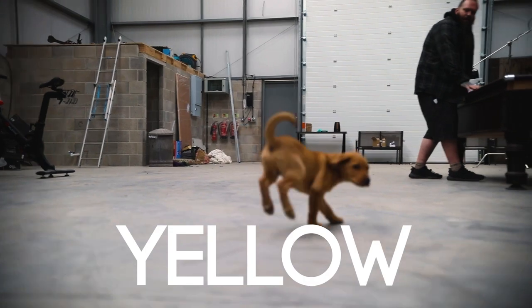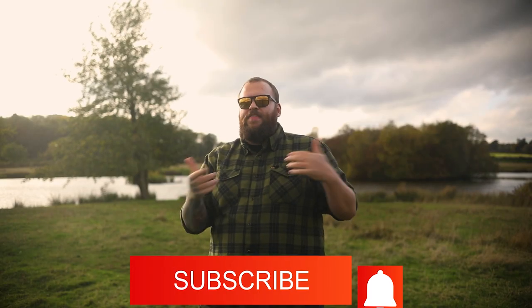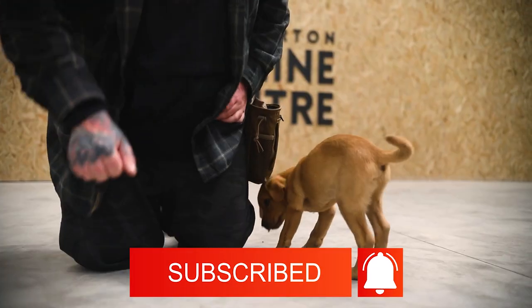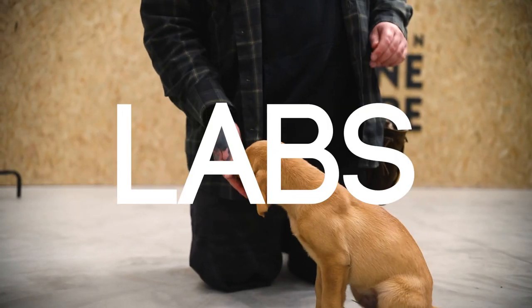In fact, the only sure thing in terms of colours is that two yellow labs will always produce yellow puppies. Simple, right? And that's before we even get on to the subject of those colour-diluting and colour-deepening genes that produce the so-called red and silver labs, to complicate matters even further.